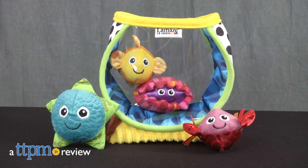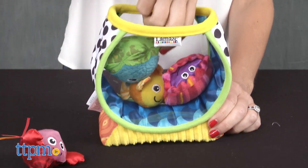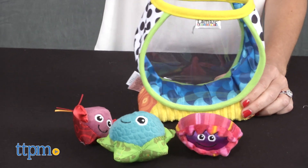Go under the sea with this sensory toy for babies. Hi, I'm Tammy with TTPM, and this is the Lil' Maz My First Fishbowl from Tomy, for babies six months and up. It's a soft-sided fishbowl shaped toy filled with four adorable stuffed sea creatures for little ones to grasp and play.